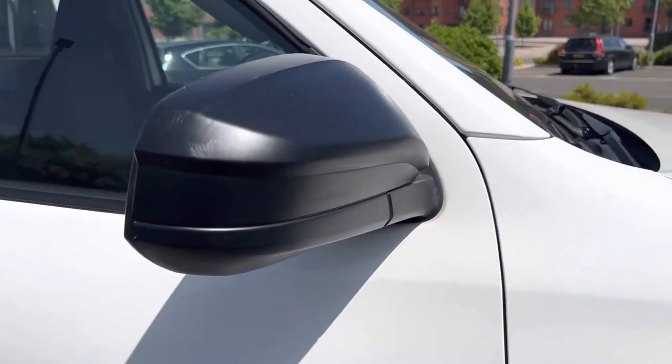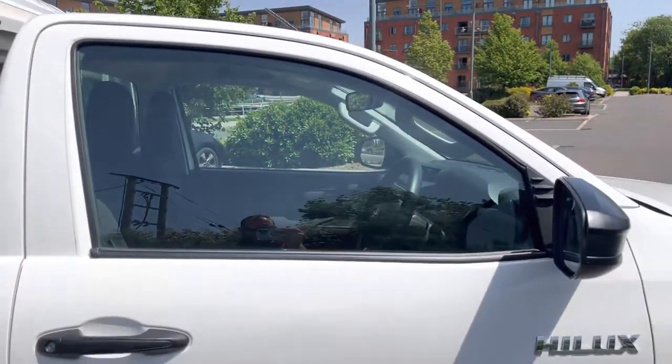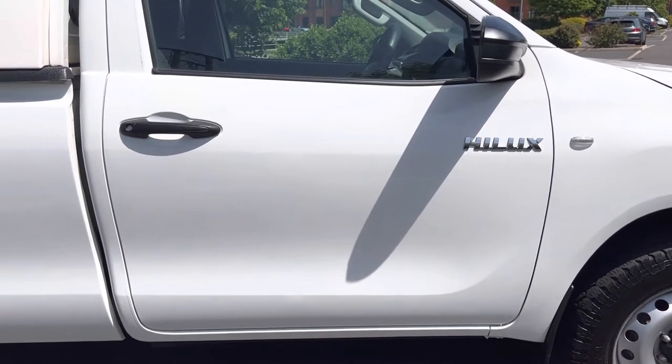Driver side mirror unit and the mirror itself is in good order. Driver side door glass, that's in good order. Driver side door itself, that's in nice condition as well, so the front tub etc. is all in really nice condition.